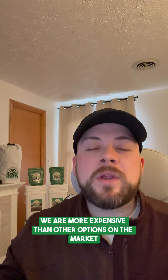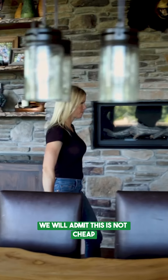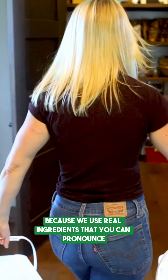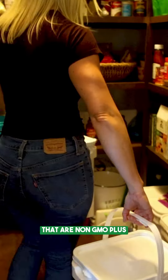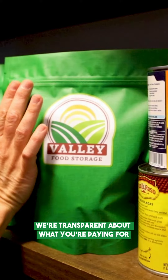We frequently hear that we are more expensive than other options on the market. We will admit this is not cheap because we use real ingredients that you can pronounce that are non-GMO. Plus, we're transparent about what you're paying for.